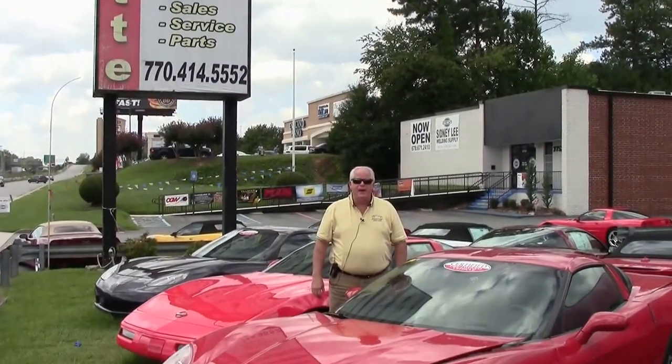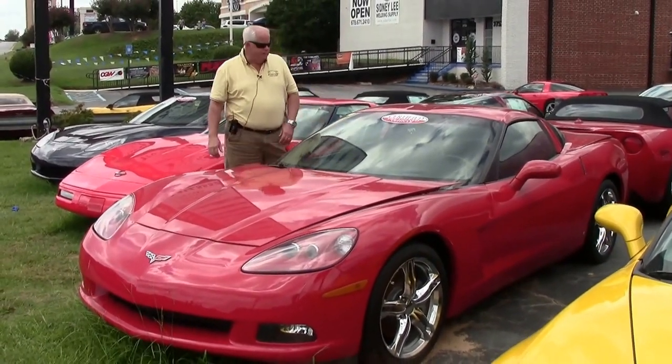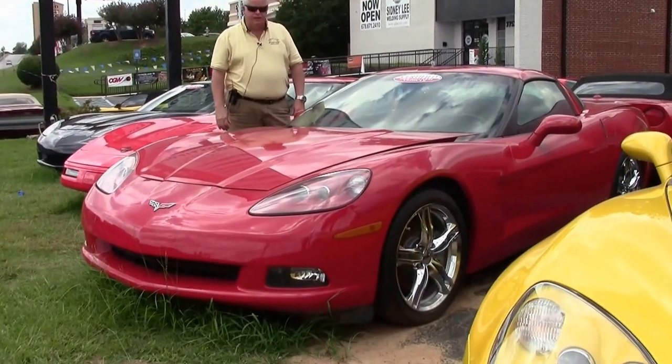Hello folks. Welcome to Buy a Vet. My name is Rick Engel. Today I'm going to show you this 2008 Victory Red 3LT Coupe.